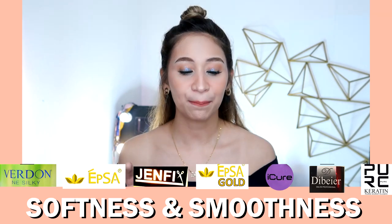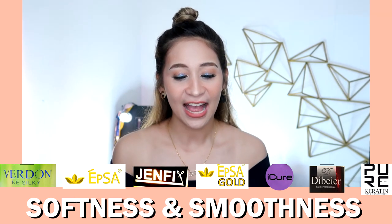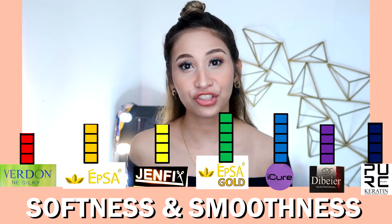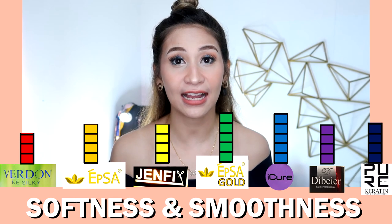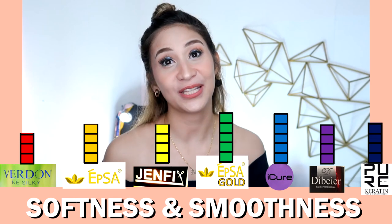My real basis for a good Brazilian blowout product is how soft and smooth the hair becomes, because the treatment is really made to reduce frizz and make hair more manageable. So out of all these products, the ones I'd give the highest points for softness and smoothness are EPSA Gold and Eye Cure. All of them do make hair soft and smooth, but I'd give extra points to those two.